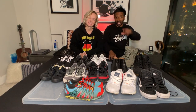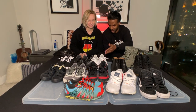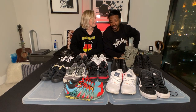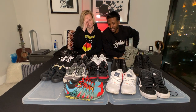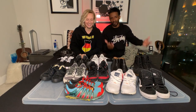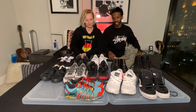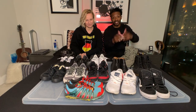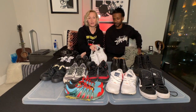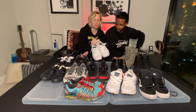These are all Nike Internationalists — I have the mid, the low top, and the leather version. I went through a phase where I was all about the Nike Internationalists, and then one day it just collapsed like a house of cards. I stopped wearing them, they just sat and sat, and I realized they've gotta go.